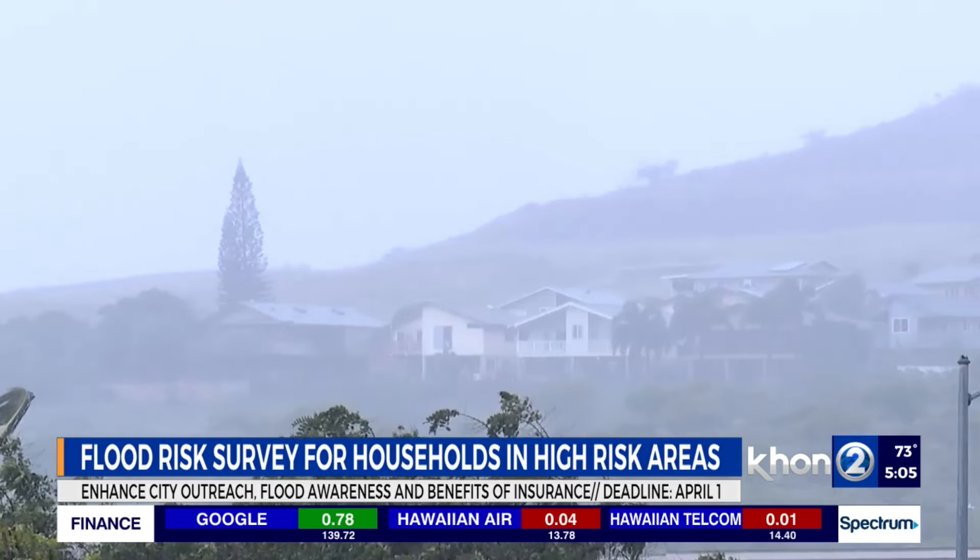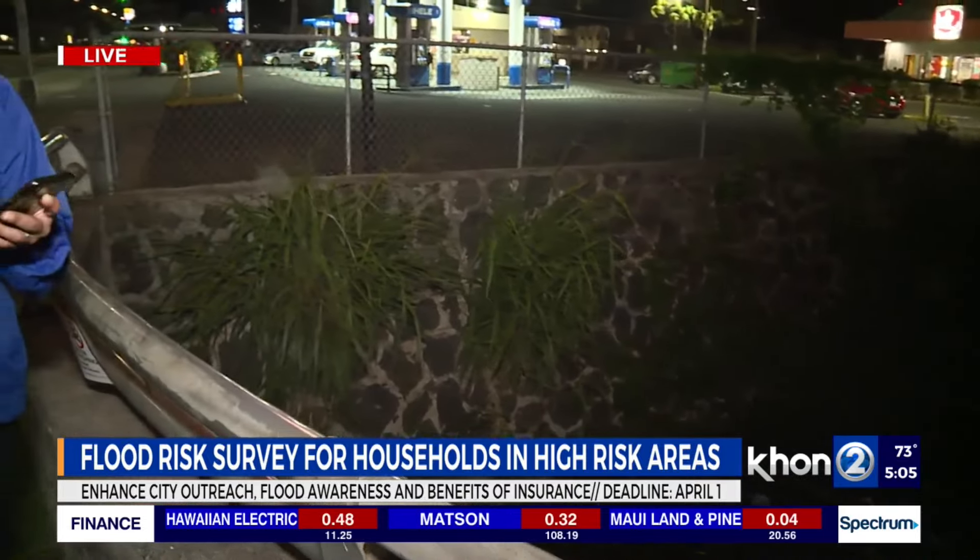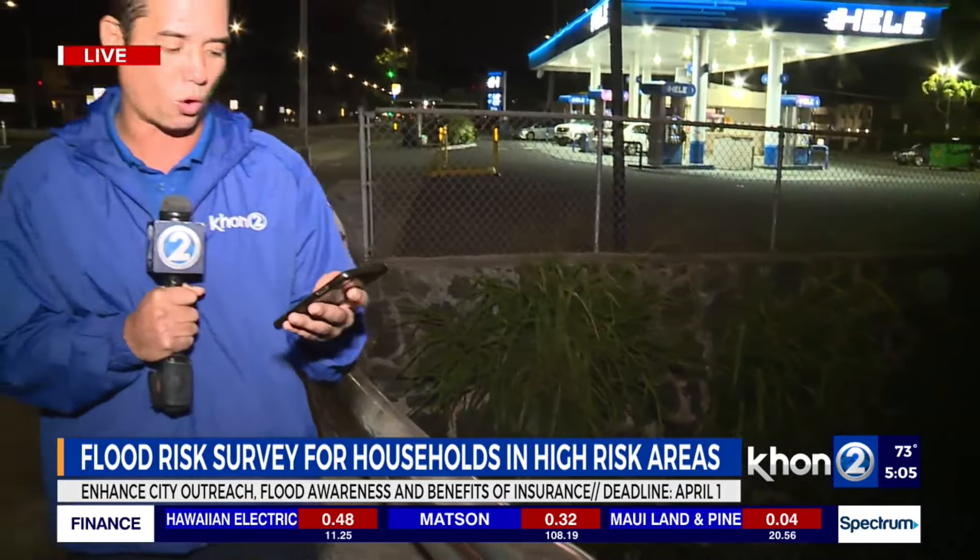It's a simple survey that only takes about 15 minutes to complete. We'll have it on our website at www.resilientoahu.org/get-flood-ready. This is very important, especially if you're in a flood-risk zone, so the city can reassess and hopefully make new measures to help make these high-risk flood zones less at risk. We'll have more information on our website at kitv2.com. This is Chris Otronek reporting from the intersection of King Street and Kalakaua.